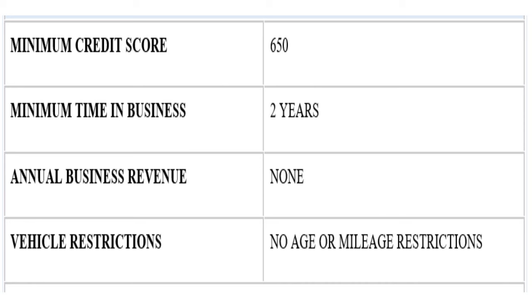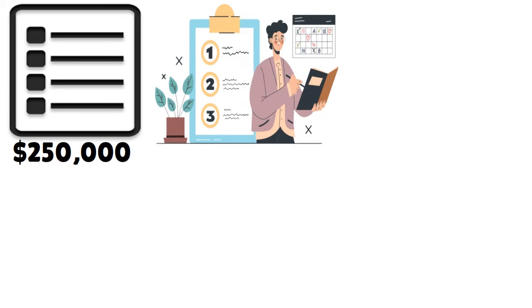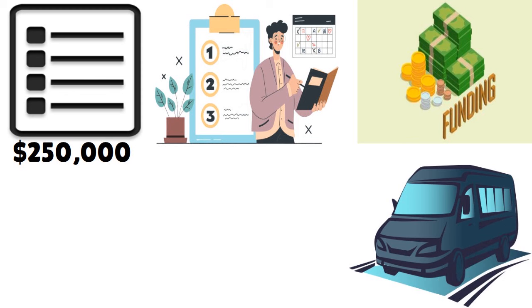The minimum time in business is two years. There is no annual business revenue requirement, and there are no age or mileage restrictions on the vehicle. Crest Capital has a streamlined application with reduced documentation requirements for loans less than $250,000 — it's possible to get approved without providing tax returns, bank statements, or other financial documents, making it essentially a no-doc loan. Vehicles can be financed regardless of their age or odometer reading.